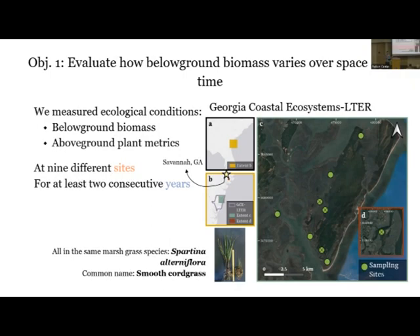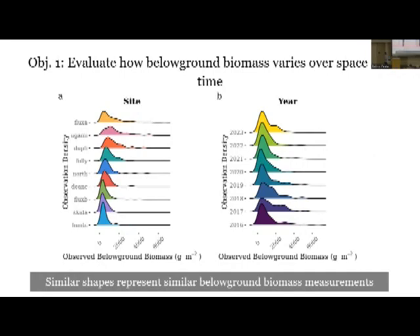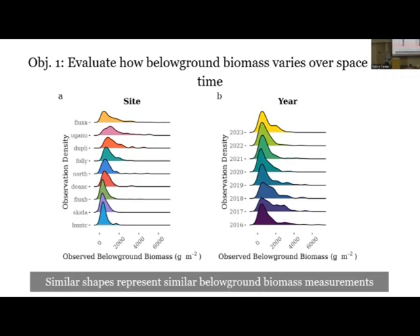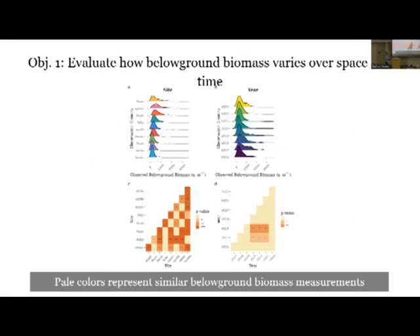All of these sites were in the same salt marsh grass species, Spartina alterniflora - smooth cordgrass - which we also have here in Texas. First, I'm showing the distribution of all of those measurements - binning observed below-ground biomass and counting how many measurements fell within each bin. We're then grouping those measurements by site and by year to look at how those compare. These are density plots showing the shape of the distribution, with site groupings on the left and year groupings on the right. Similar shapes here represent similar distributions of below-ground biomass measurements.